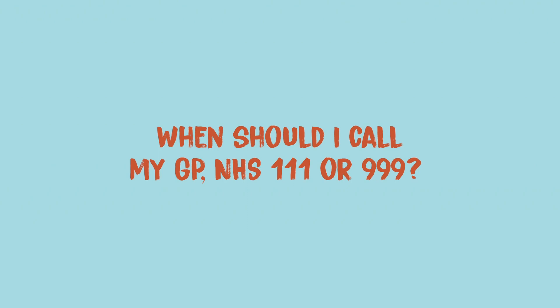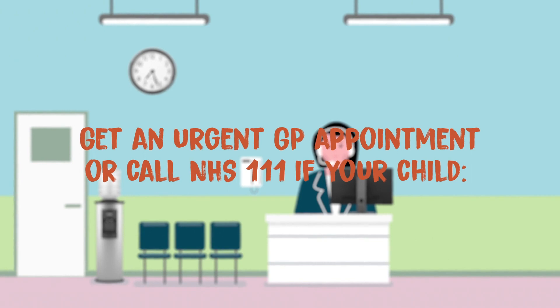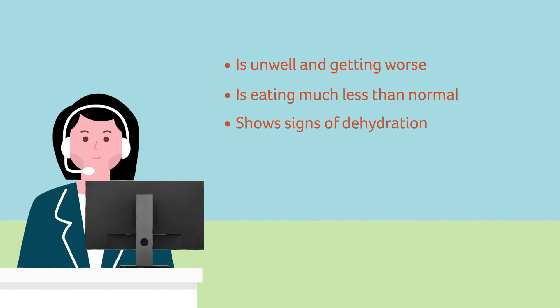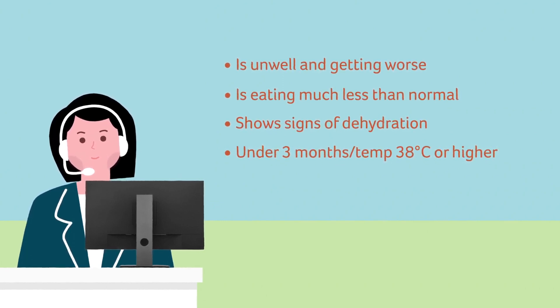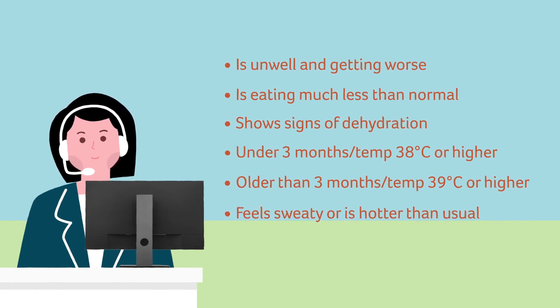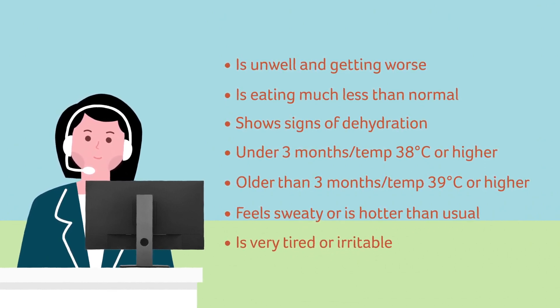When should I call my GP, NHS 111 or 999? Get an urgent GP appointment or call NHS 111 if your child is unwell and getting worse, is eating much less than normal, has fewer wet nappies or is peeing less than usual or showing other signs of dehydration, is under 3 months old and has a temperature of 38 degrees centigrade or higher, is older than 3 months and has a temperature of 39 degrees centigrade or higher, feels sweaty or is hotter than usual, or is very tired or irritable.